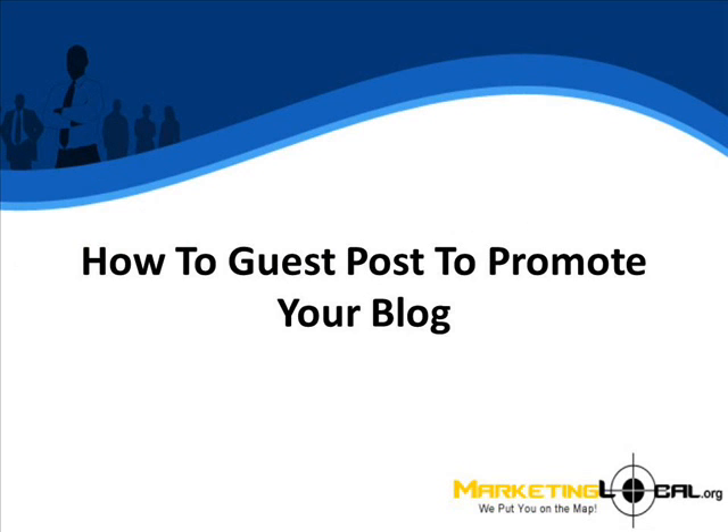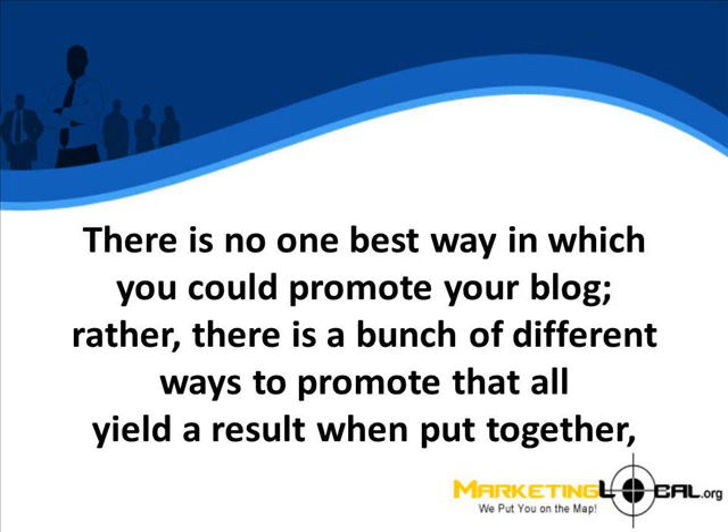How to guest post to promote your blog. There is no one best way in which you can promote your blog. Rather, there are a bunch of different ways to promote that all yield a result when put together.